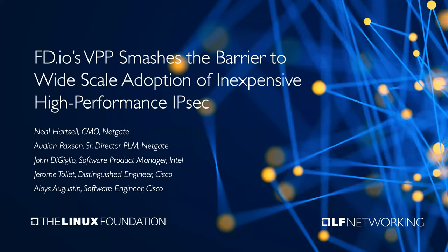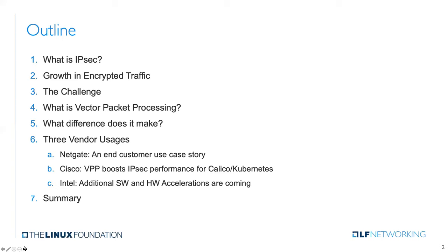We appreciate you attending today. We'll just start with a brief outline of what we're going to cover. The idea here is to go through this material in about 25 or 30 minutes, and then leave 15 minutes or so for question and answers at the end. We often have a wide and varied audience for these kinds of webinars, so I'll spend a few minutes refreshing everyone on the basics of IPsec, why it has become more important, a challenge that it faces, and then we'll get into vector packet processing, give you several examples of VPP in action with IPsec, and then close with a summary.